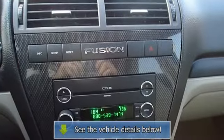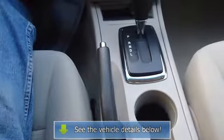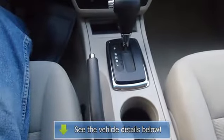Automatic transmission. View all our inventory at www.blakeutterford.com. Call or email Terry Erby, internet sales.